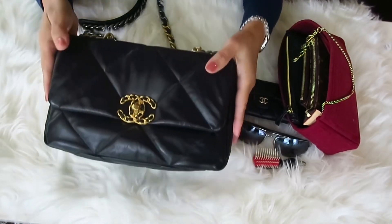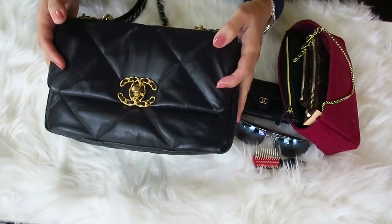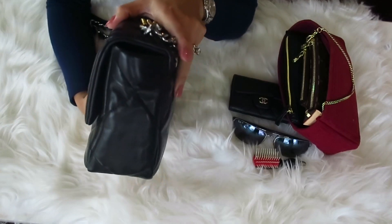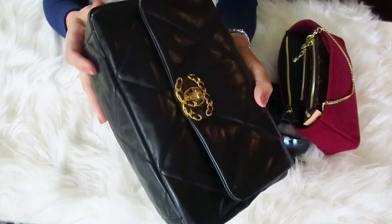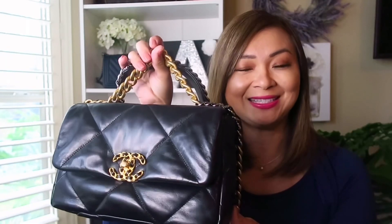If you're into a structured bag, maybe the Chanel 19 is not for you. But if you love the 19 and don't want a slouchy bag, then get it in the small size. That's what's in my bag for my small Chanel 19. I hope you enjoy this video. If you haven't subscribed, please subscribe to my channel and don't forget to hit the notification bell. Thank you so much for watching and have a safe day — I'll see you soon!